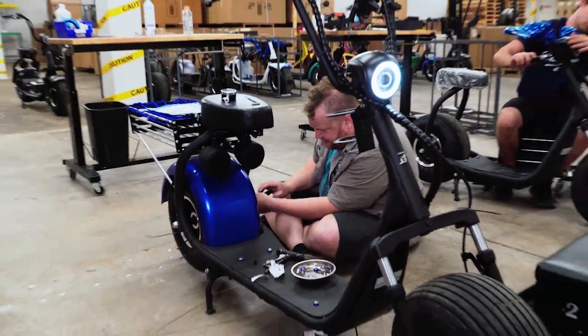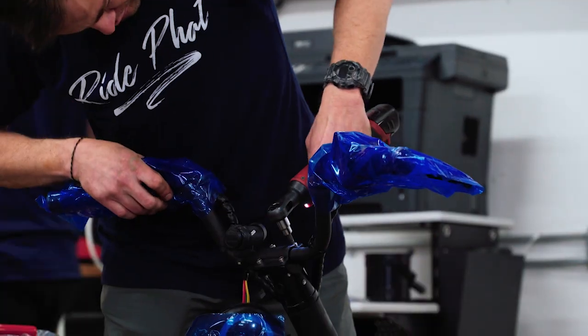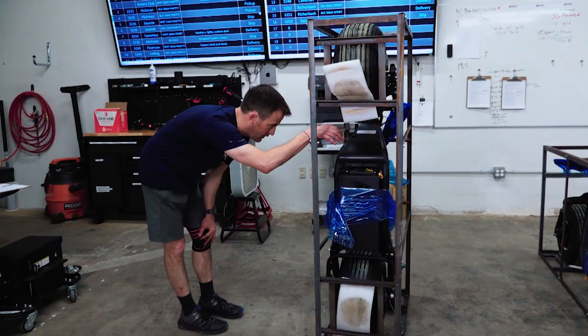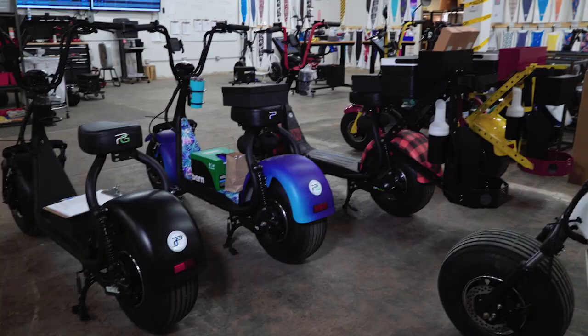Each and every Fat Scooter is built right at Fat Scooters HQ in Phoenix, Arizona. The support you will receive is unmatched. The Fat Scooters, along with their technology, can help diagnose what the problem is if something were to break and get a replacement part out to you in a very quick turnaround. We have everything in-house.